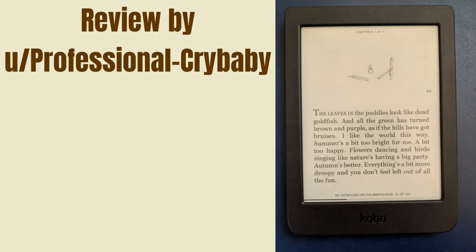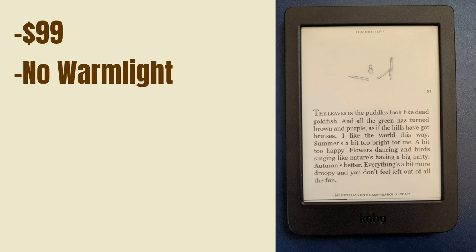I bought the Kobo Naya a month ago. I found it on a secondhand site in my country. It was really cheap, lacks a warm light, isn't waterproof, and is small. It's exactly what I was looking for, as I only read in bed with a lamp turned on.